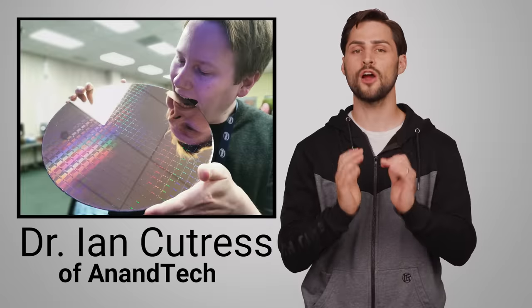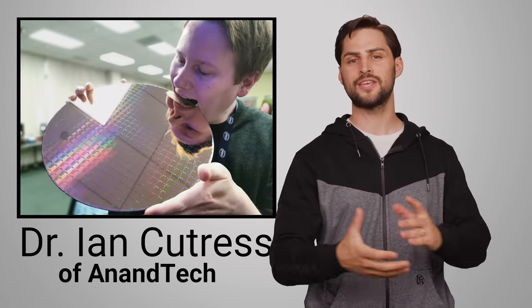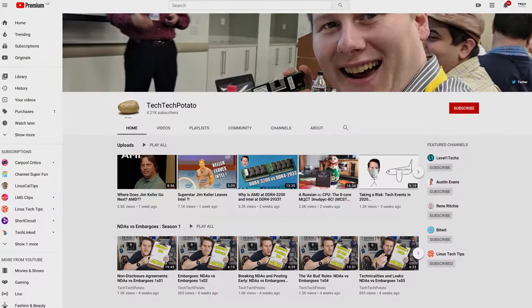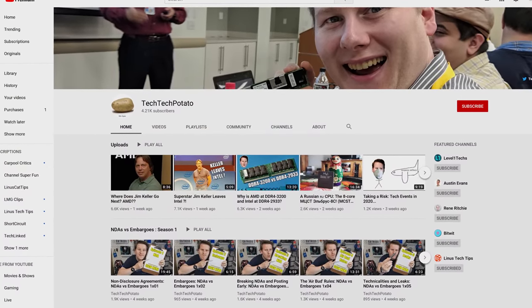So why are they doing this, and how exactly are they different from more traditional offerings? To answer, we collaborated with our friend Dr. Ian Cutress of AnandTech, and we'd like to give him a big thank you for his help. After you've finished watching this video, be sure to check out his personal YouTube channel, Tech Tech Potato, for lots of cool insights into all things hardware.